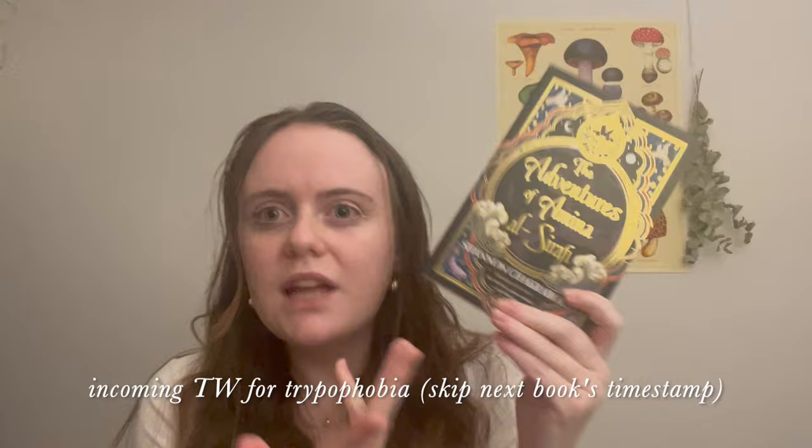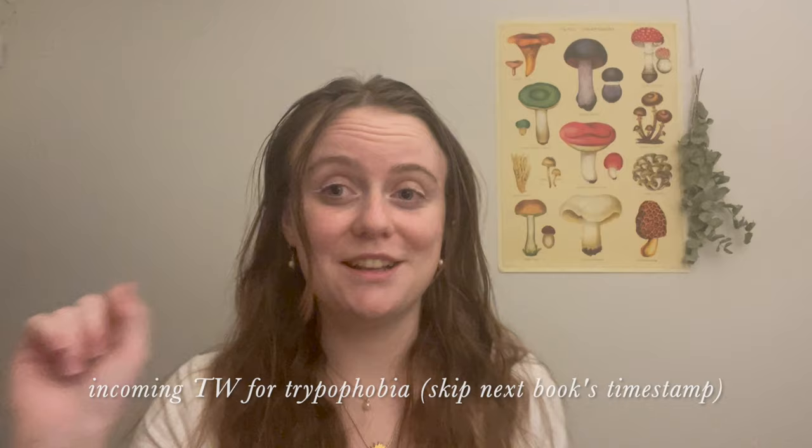The first book I had my heart set on getting was one where the UK cover is just so superior. It had recently come out in paperback and I just needed it — the spine alone, guys. This isn't a special edition; this is just the regular UK paperback of The Adventures of Amina El-Sarafi by Shannon Chakraborty. It's an adult fantasy pirate novel — humorous, full of adventure, banter, found family, and pirates. Also, this cover is just a work of art.